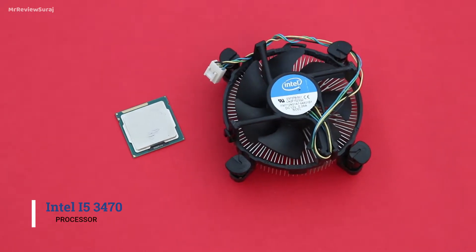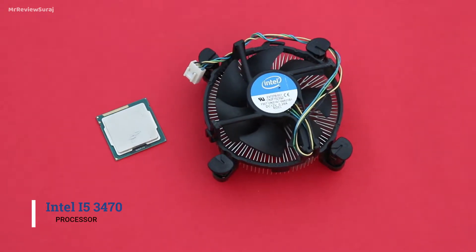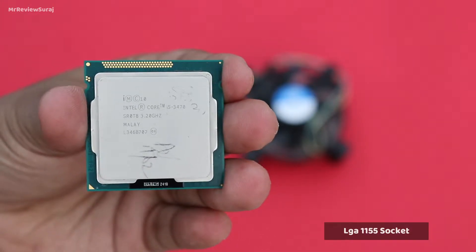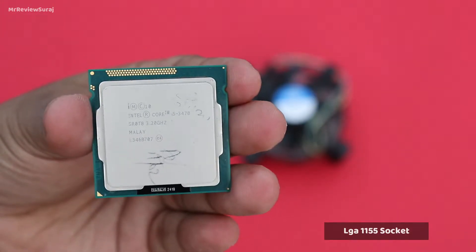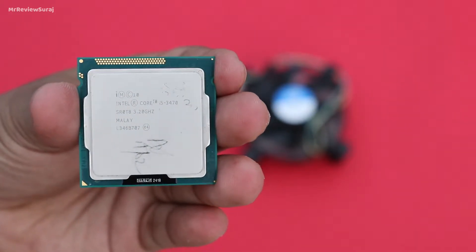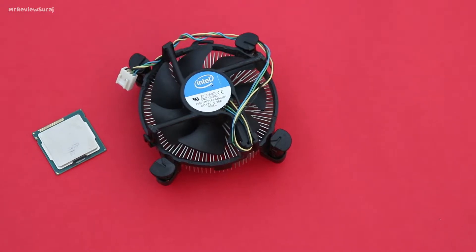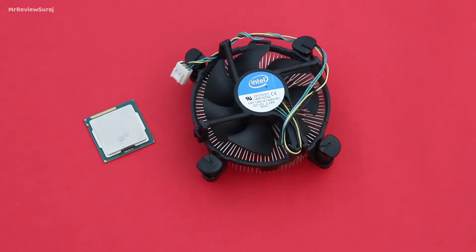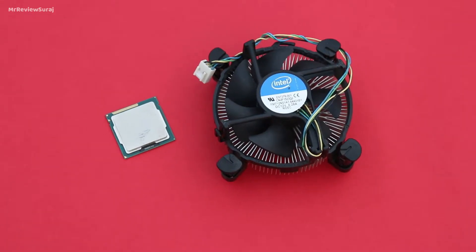The CPU is the i5 3470, which is a third generation quad core processor. It supports the LGA 1155 socket. This processor should cost around 3,000 rupees. If you can't find it, you can go for the i5 3570 instead. I got the i5 3470 from the market.